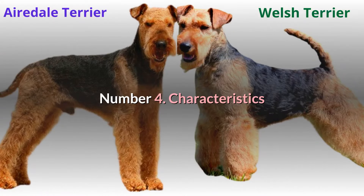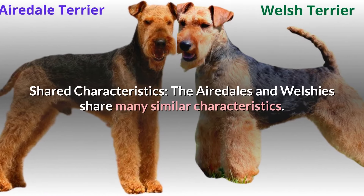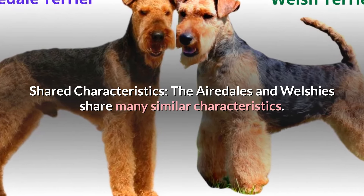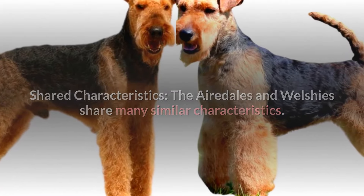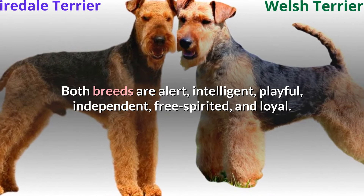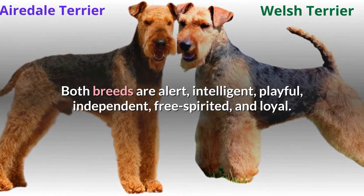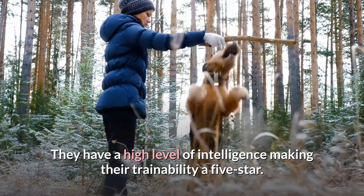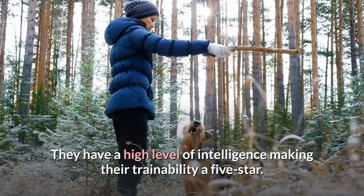Number four, characteristics. Shared characteristics: the Airedales and Welshies share many similar characteristics. Both breeds are alert, intelligent, playful, independent, free-spirited, and loyal. They have a high level of intelligence, making their trainability a five-star.